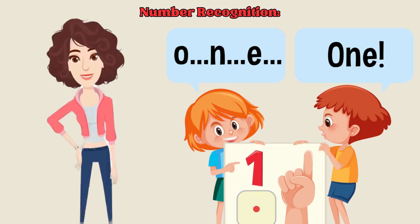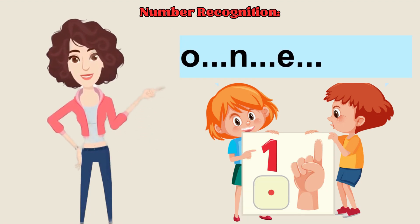Let's start with our first number, which is number one. O-N-E, one. Now it's your turn. You have to repeat after me. Good job.